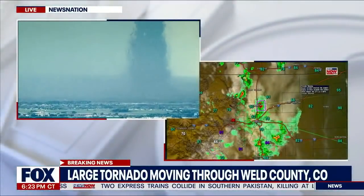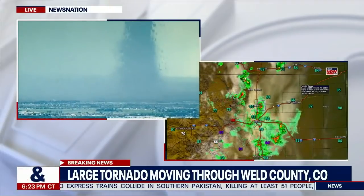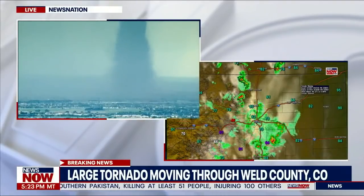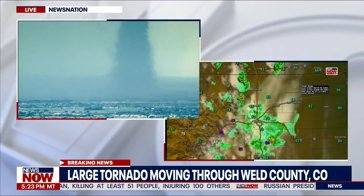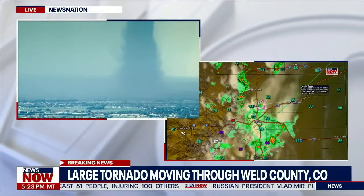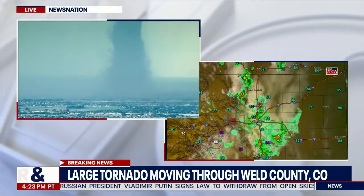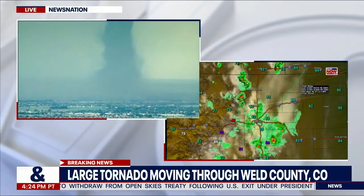We do have that radar now, and you can see just how extensive this is in central Colorado right now. This is taking place about halfway between Fort Collins and Denver — north of Denver, south of Fort Collins. You can see on the radar there. And this funnel cloud is moving right through this area, and we are learning a little bit more, but we do not get live pictures like this very often.